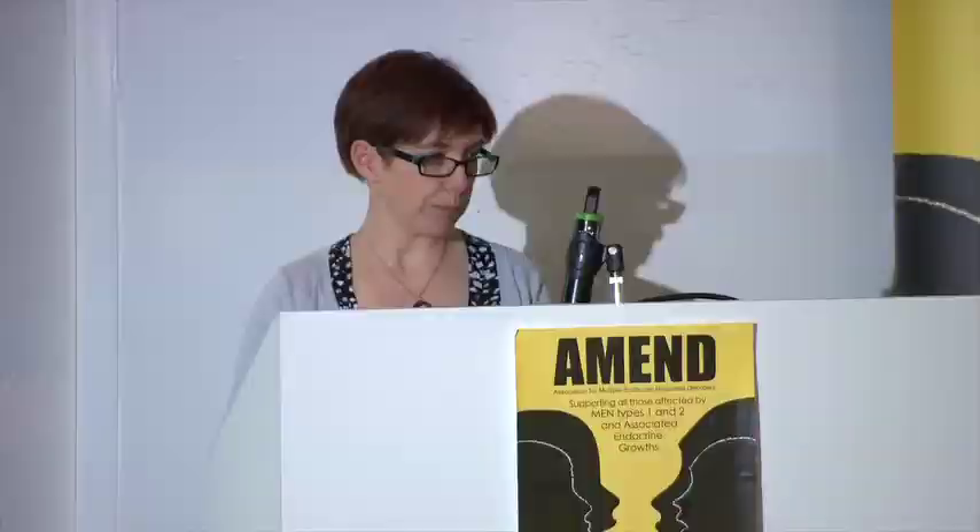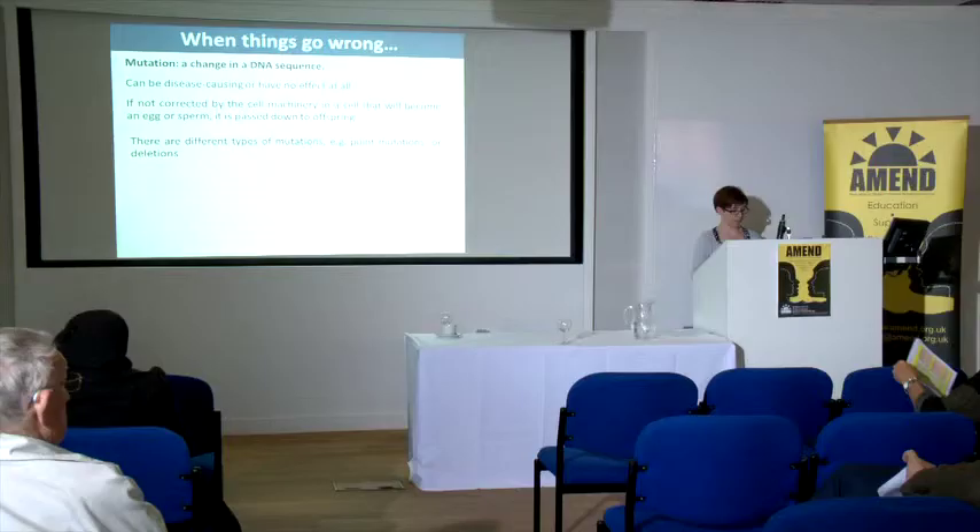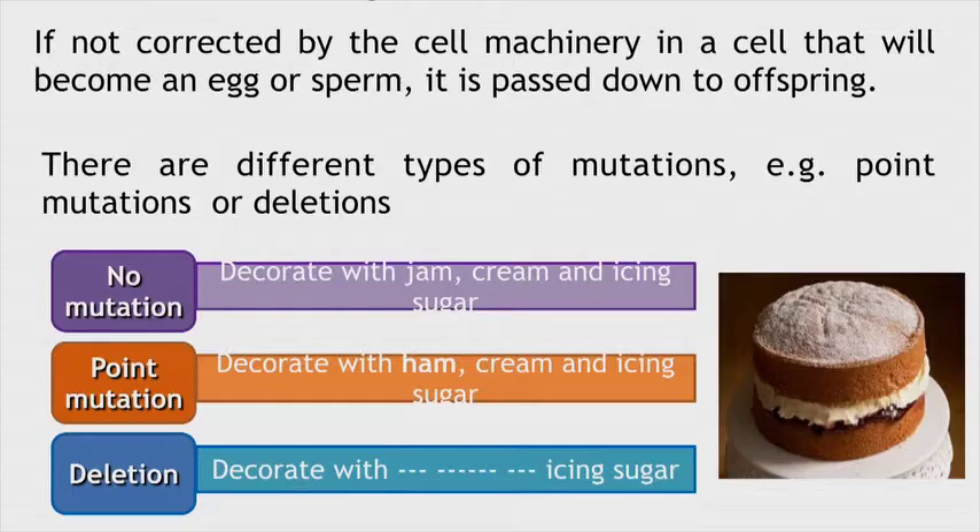There are different types of mutations. You can have point mutations that change a single base, or you can have deletions that might delete part of the gene or indeed the whole gene. Going back to the cake recipe: the recipe said to decorate with jam, cream and icing sugar, but if you had a point mutation it might change that to ham — not a very pleasant cake. And similarly if you have a deletion, then it's a rather plain cake.